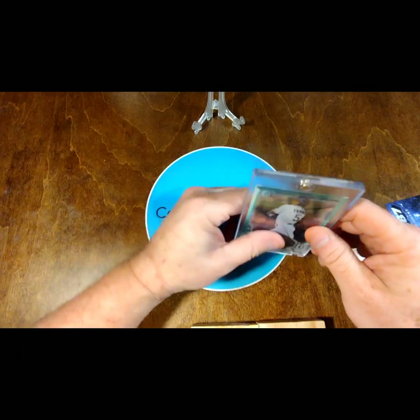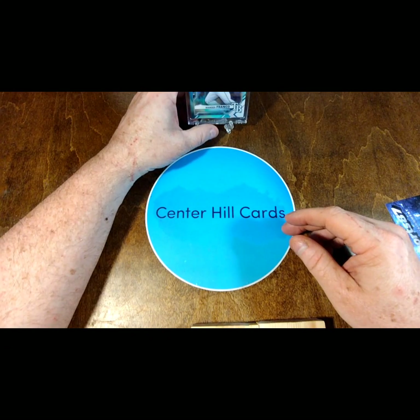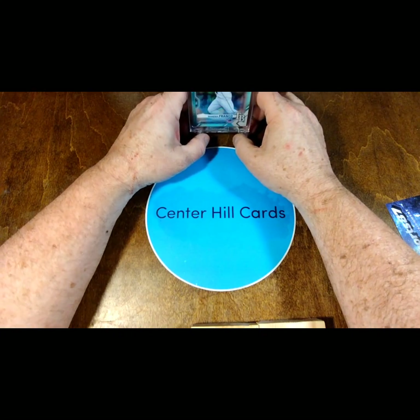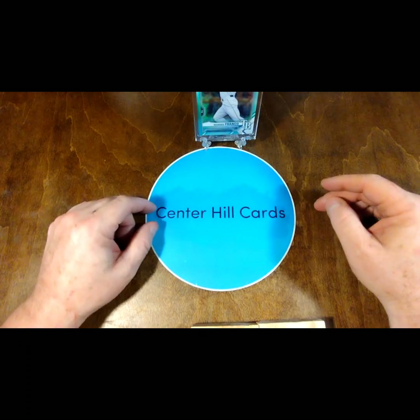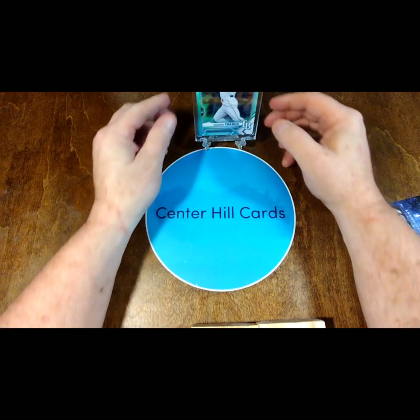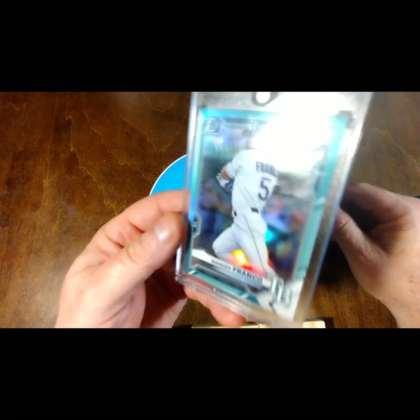I guess I've got to try to get one numbered under — what have I got — 499? Maybe I can get a 499 and get that tier. I don't know about getting an under-99 anytime soon, but I definitely love this color — that green refractor. Definitely a nice looking card.